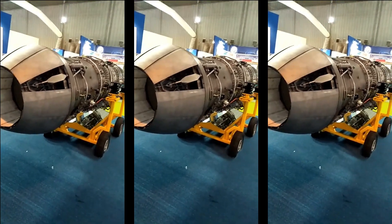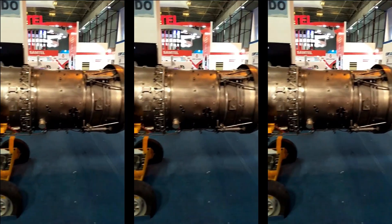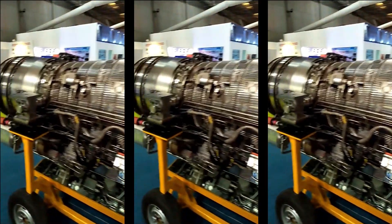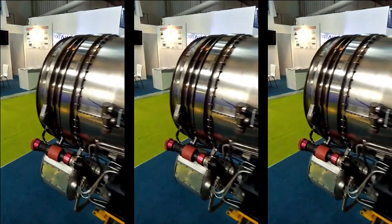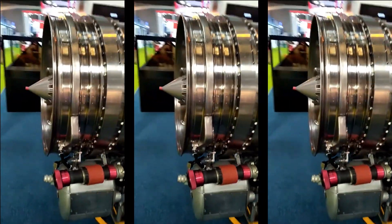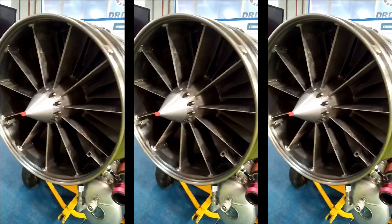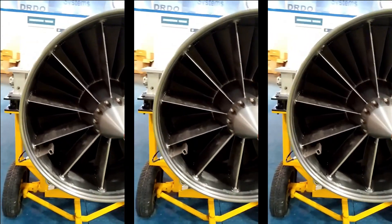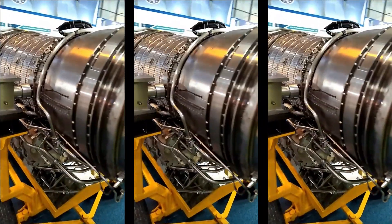The dry Cauvery can generate a dry thrust of 46 kN, weighs around 1,180 kg, with a specific fuel consumption (SFC) of 0.824 kg per hour per kgf. SFC is the quantity of fuel burned per unit time required to produce a given engine output. For the dry Cauvery, it means it can consume 0.824 kg of fuel per hour to produce the rated thrust, which is quite efficient for its category.